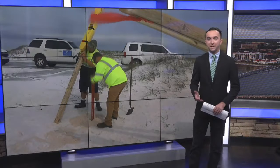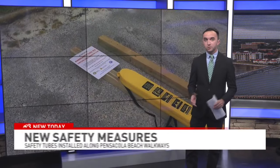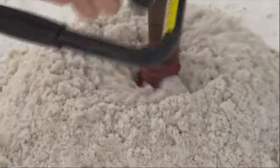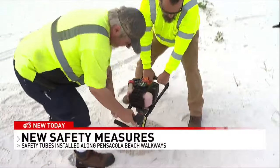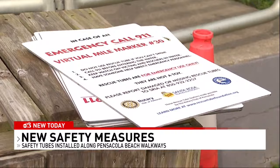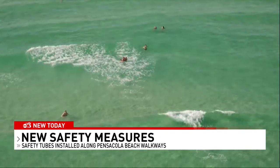Pretty simple indeed. They were placed this morning at five different locations along Pensacola Beach, mainly where lifeguards don't regularly patrol. You really can't miss them. The Santa Rosa Island Authority installed these lifeguard floats along the beach with the hopes of reducing the number of drownings and water rescues this year in the Gulf.